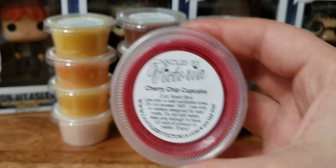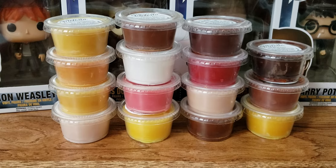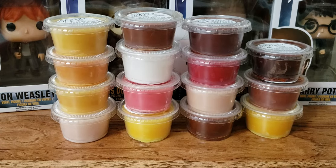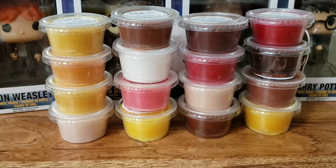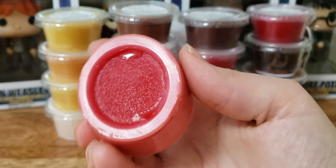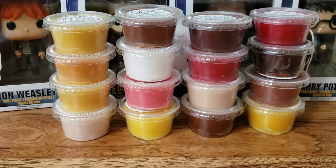Cherry Chip Cupcake — I can see why it's popular. Very, very good cherry scent. Cherry cupcake bakery-ness. That's good. Cotton Candy — of course I had to get cotton candy. Look at that oil — holy drippy. And it smells fruity, like fruity cotton candy. I like it.